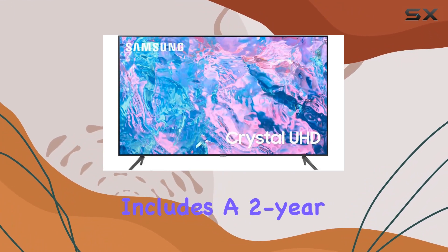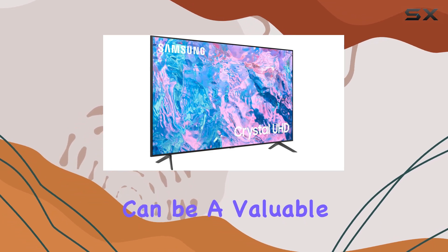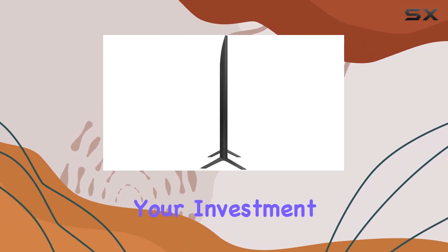Now, let's discuss the bundle that includes a 2-year CPS Enhanced Protection Pack. This extra layer of protection can be a valuable addition, ensuring your investment stays secure.